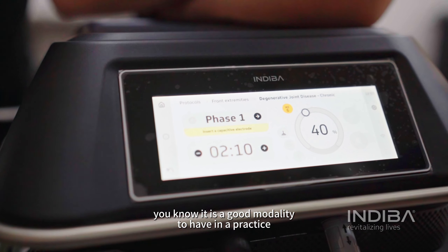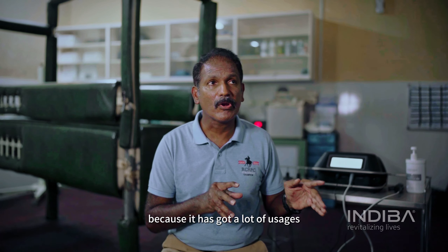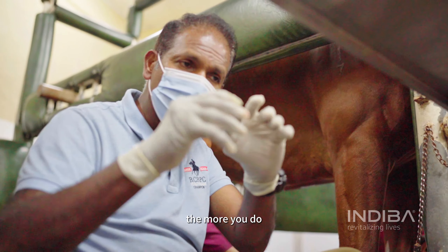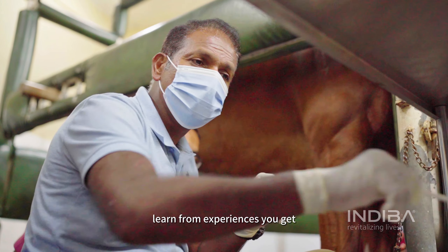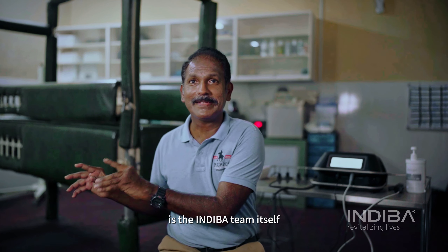It's a good modality to have in practice because it's got a lot of usage. There are a lot of things which are underrated, but I think the more cases you have, the more you do — sometimes you actually learn from the experiences. And the second part of the experience is the Indipa team itself.